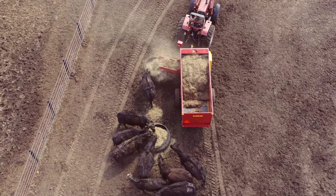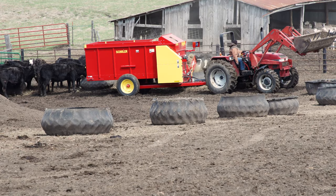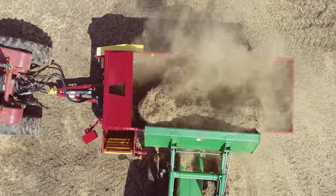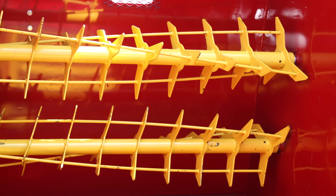Hay feeder wagons allow producers to feed long tub ground forages, byproducts, silage and grains. By evenly layering feed into the box, ingredients will be agitated as they progress through the beaters.